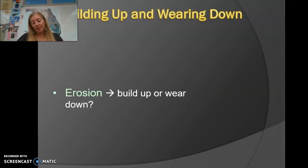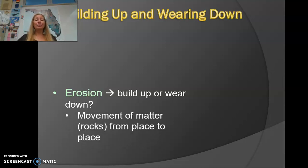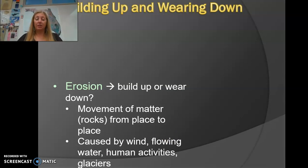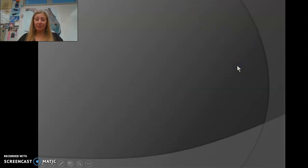Erosion is different from weathering. The definition of erosion is simply moving something — rocks or soil — from one place to another. It has nothing to do with breaking things down; it's just transporting material from one place to another. Things that can cause erosion include wind, movement of water, humans, and glacial movement.